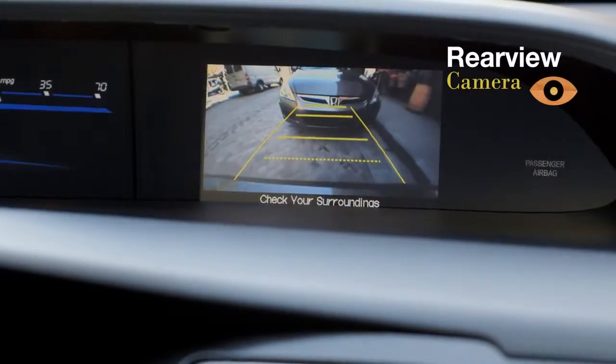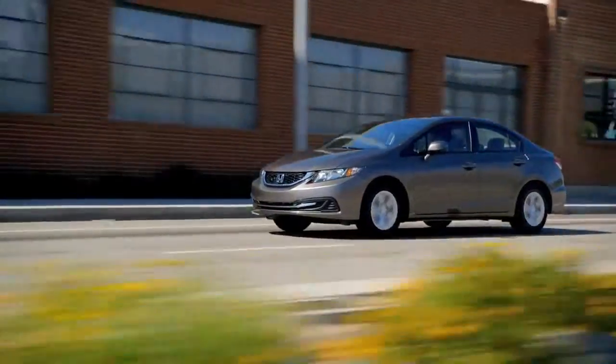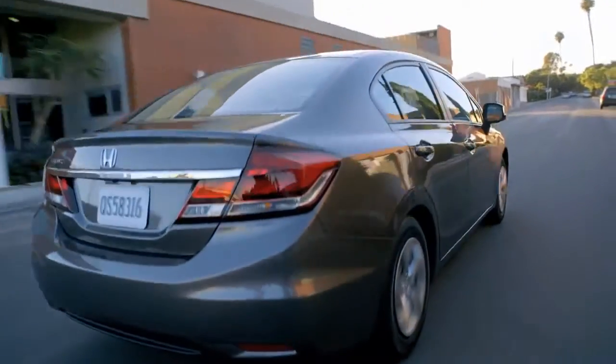With the rear view camera, moving in reverse is a whole lot easier. The 2013 Civic Sedan fits in with whatever you're into.